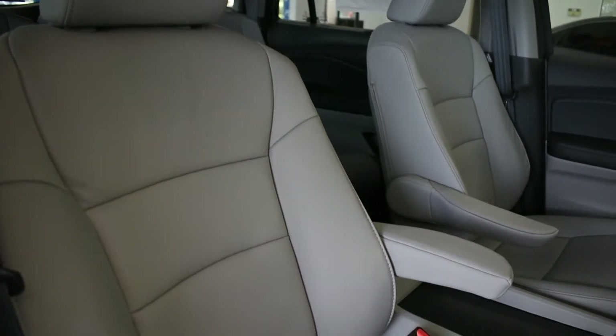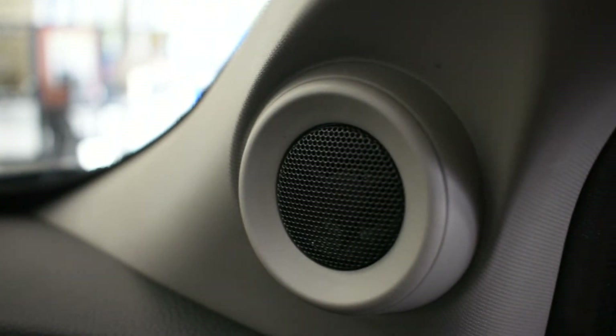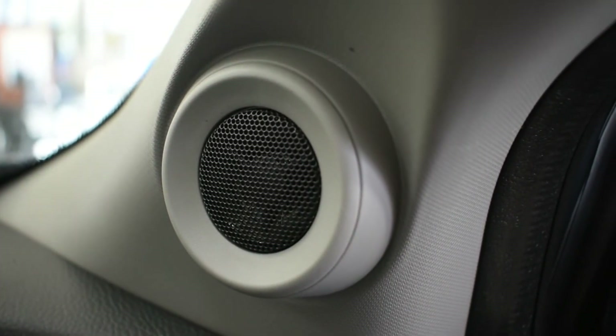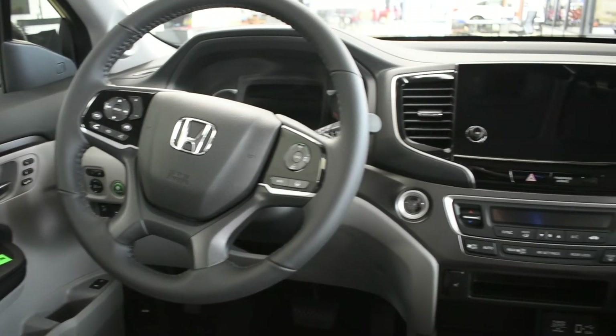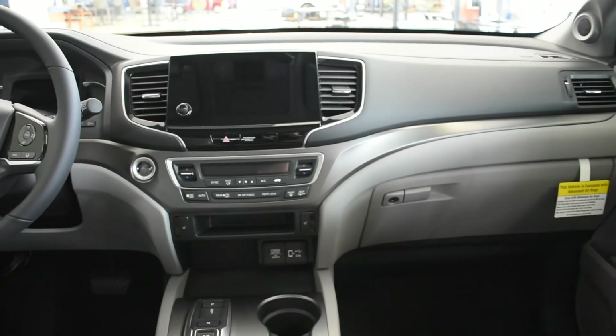This is known as the Honda Cabin Watch, which allows the driver or front-seat passenger to communicate with passengers in the rear seat. It uses a microphone integrated into the vehicle's design and works even if the kids have their rear entertainment headphones running.